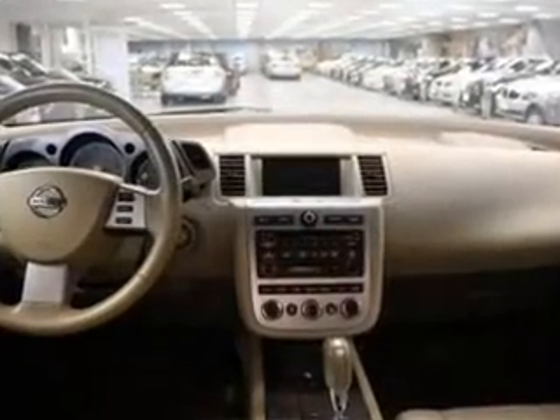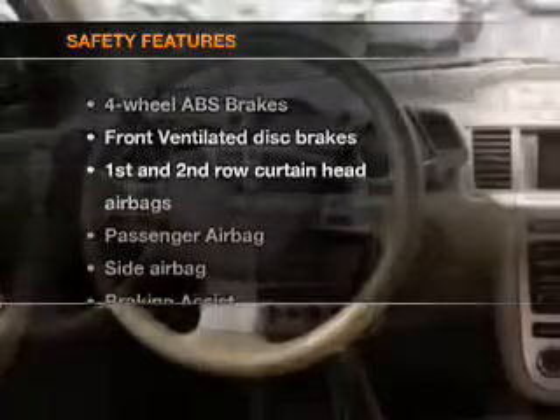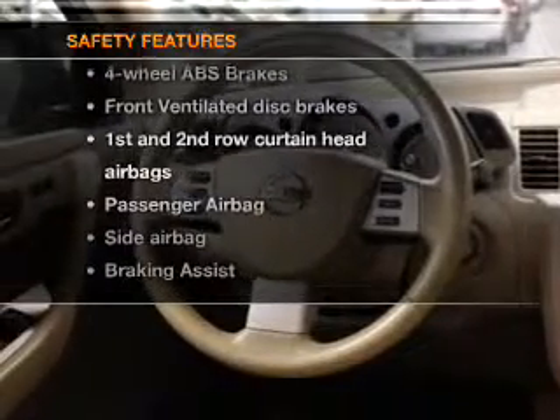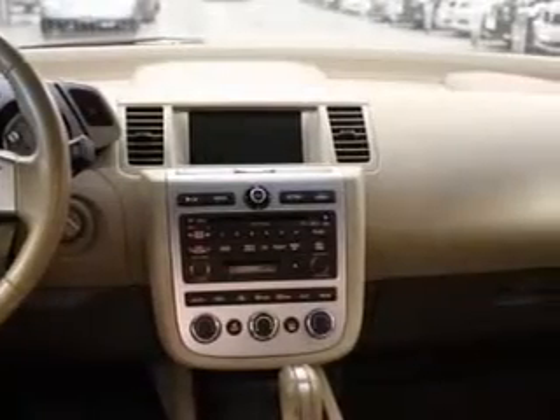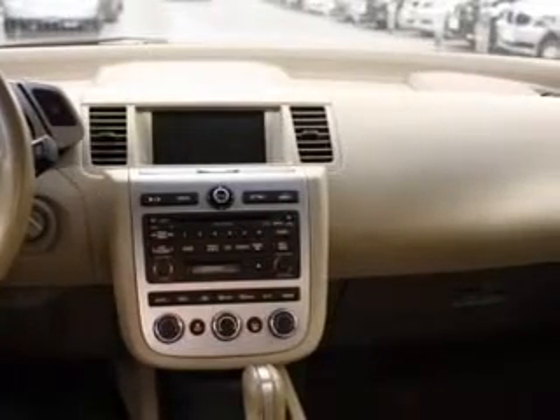An adjustable tilt steering wheel. If safety is a high priority, rest assured knowing that these top safety components are included: front ventilated disc brakes, passenger airbag, side airbag, and curtain head airbags. Call today to schedule a test drive.